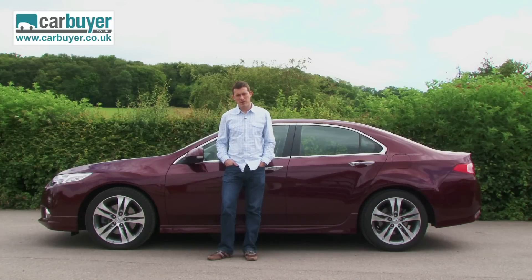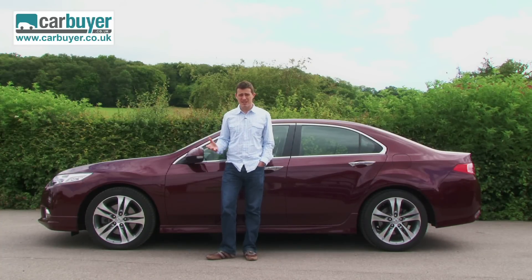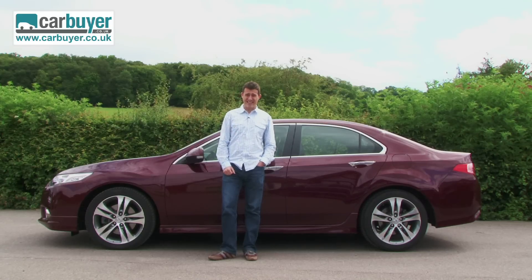The biggest problem with the Accord, however, is its price because it is more expensive than its more mainstream European rivals. That said, it does hold its value pretty well come resale time. Like I said at the beginning, it is more exclusive than your average family car.